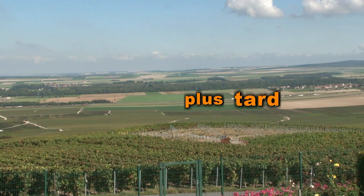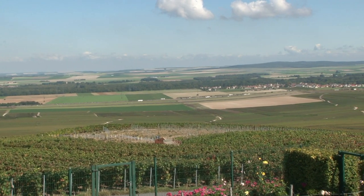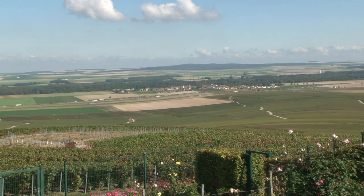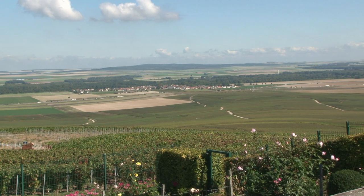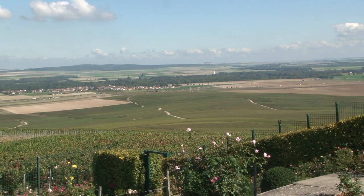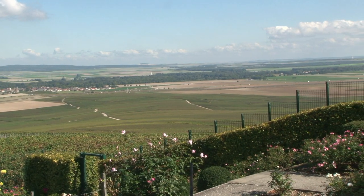Localisée dans le nord-est de la France, non loin de la Belgique et du Luxembourg, la Champagne-Ardenne est riche d'un patrimoine architectural et religieux, mais aussi naturel et gastronomique. Connu dans le monde entier, le fameux vin effervescent des grandes occasions et son terroir se découvrent en parcourant la célèbre route du Champagne.